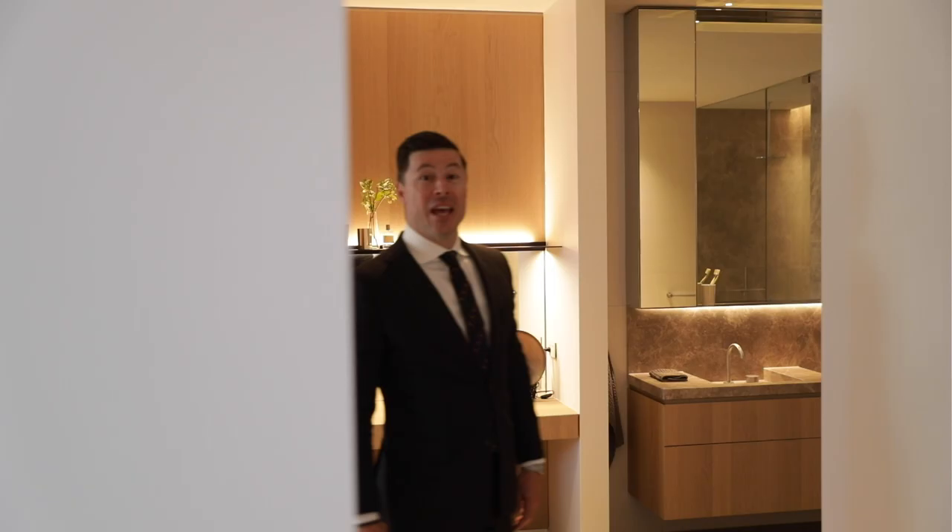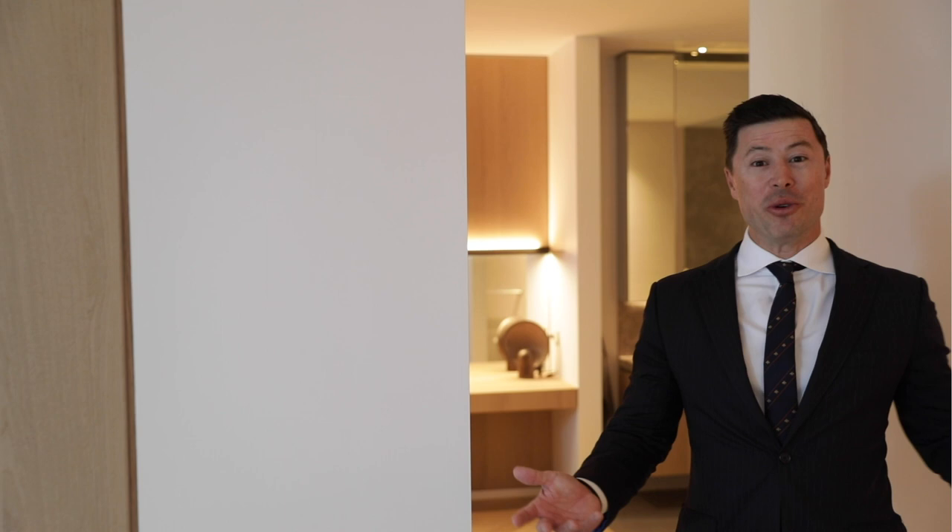We hope you've enjoyed the virtual tour of our display suite. We are open seven days a week by private appointment and we'd love to see you — contact us to arrange your time.